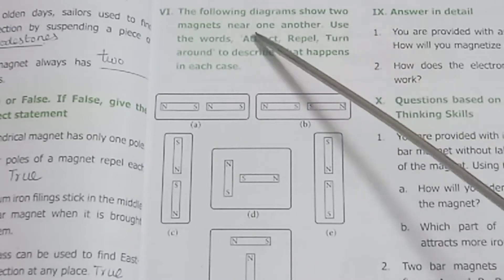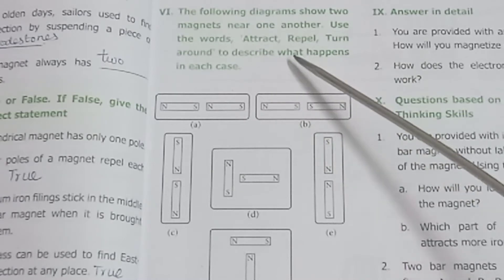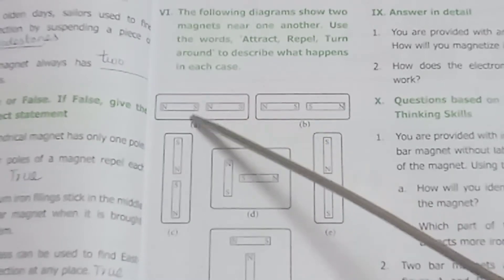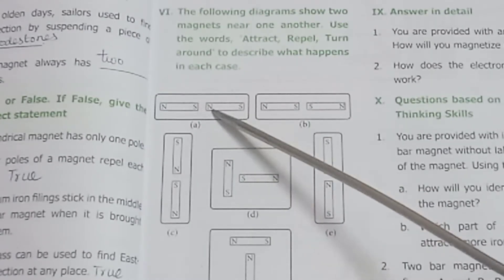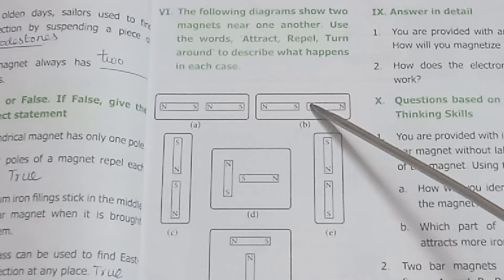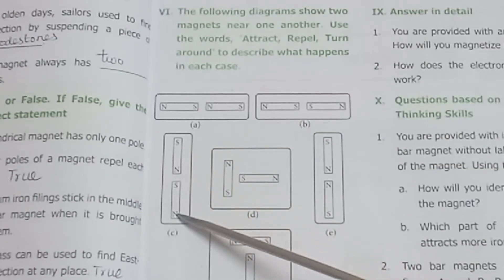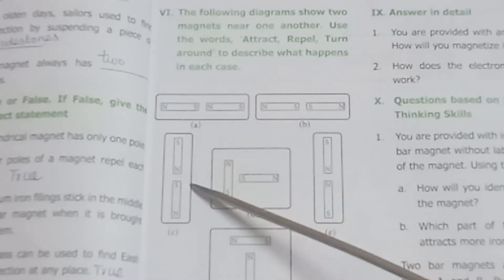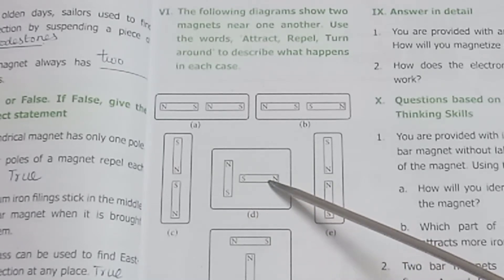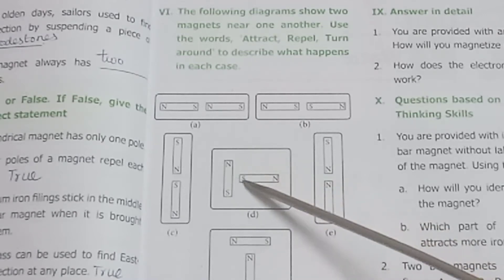Question 6: The following diagram shows two magnets near one another. Use the words attract, repel, and turn around to describe what happens in each case. A: North pole and south pole facing each other — unlike poles attract one another. B: Same like poles facing each other — like poles repel each other. North-south and south-north arrangement — unlike poles attract one another. South pole in between — perpendicular poles turn around and attract each other.